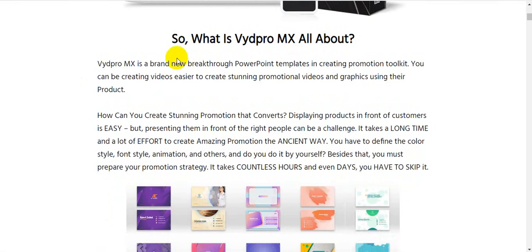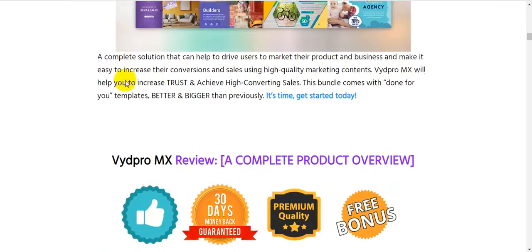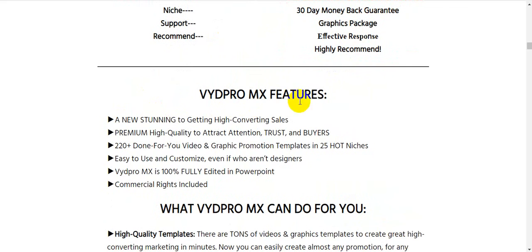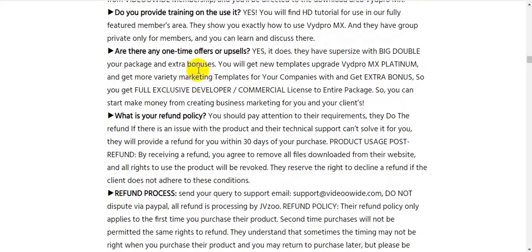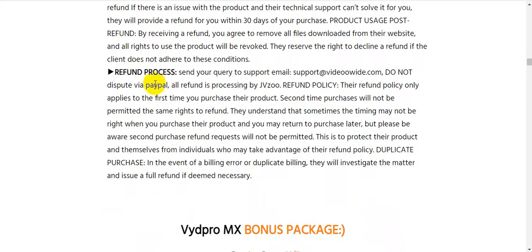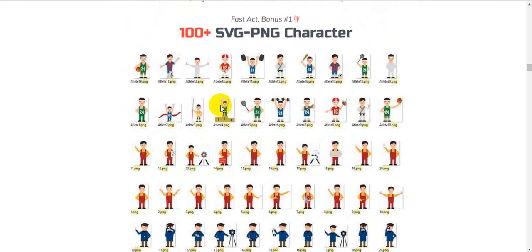On my blog I cover: what VydPro MX is all about, how it works in three simple steps, a complete overview, what VydPro MX can do for you, and frequently asked questions. This is very important information that will help you decide whether to buy this product.